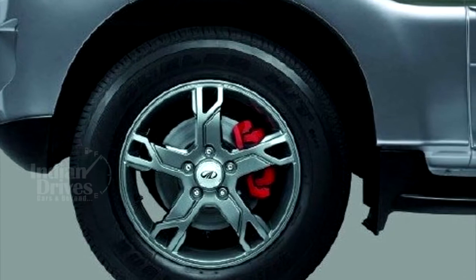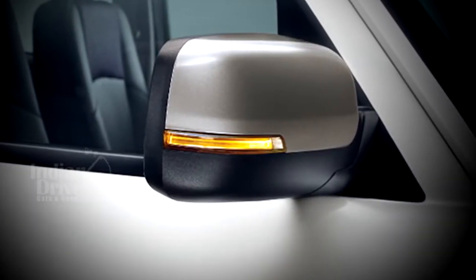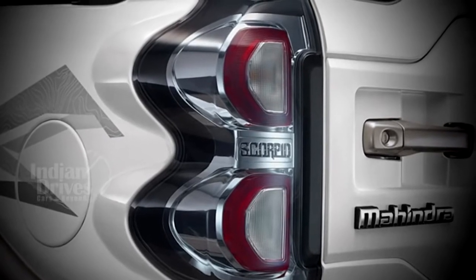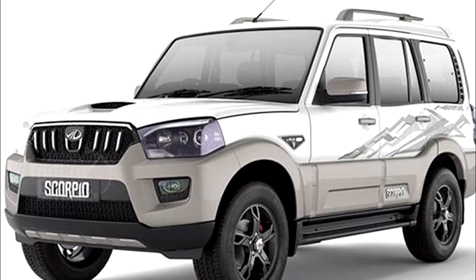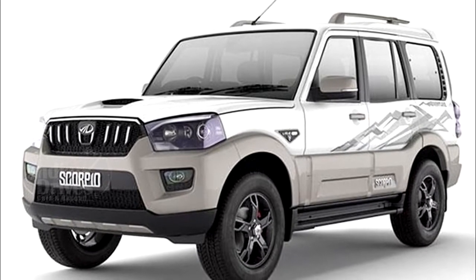The Scorpio Adventure Edition gets exclusive gunmetal alloy wheels, ORVMs with side indicators, smoke tail lamps, and a distinctive mist silver and white dual-tone exterior colour combination with adventure graphics across the side profile.